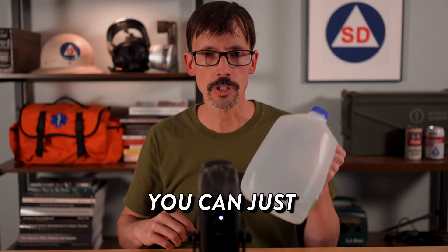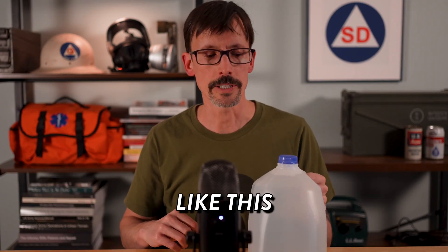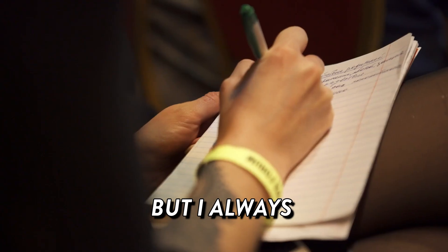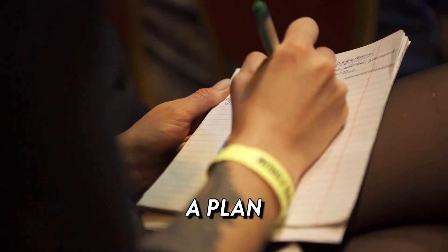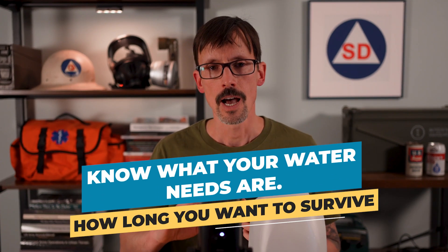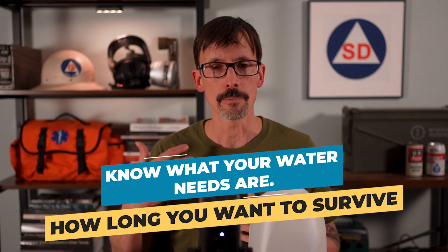Water storage is a very significant hurdle that preppers must overcome. You can just stop buying one gallon jugs of water and setting them on a shelf. A lot of new preppers do that. But I always advise preppers to start from a plan — a personal preparedness plan. Know what your water needs are, how long you want to survive a post-SHTF event, and set milestones along the way to reaching your ultimate preparedness goal. That will encourage you to keep at it because you'll see progress.